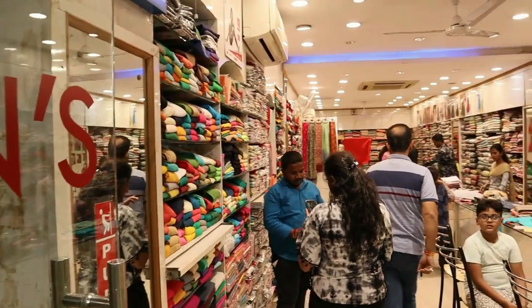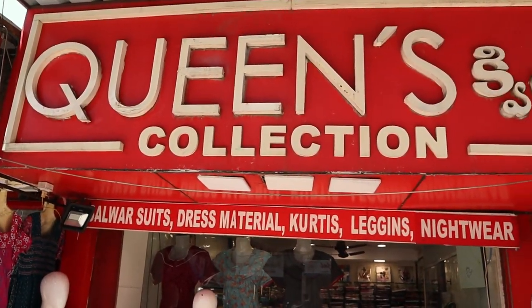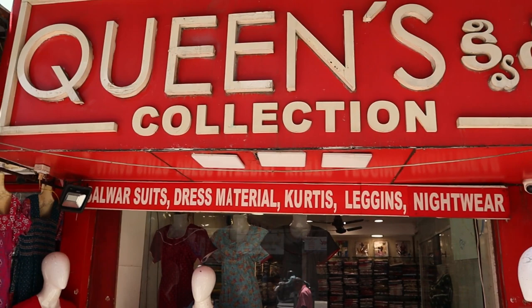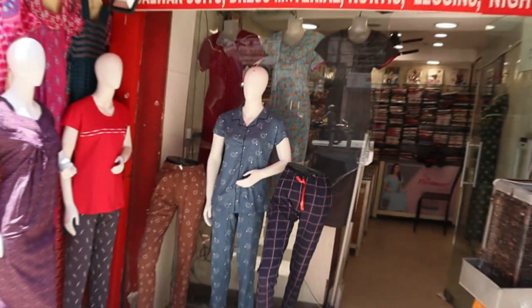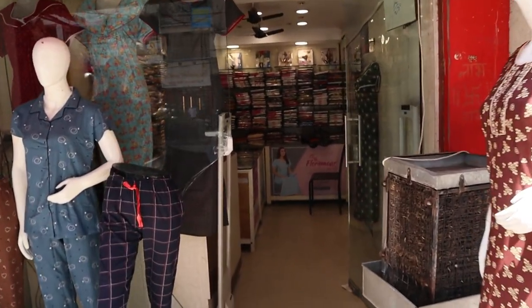There is also a variety in the store. Night suits are available in the store, you can see them in the video and in the store. There is free delivery. If you choose a variety, it will be available in 1 or 2 days. If you need more, you can contact the store.